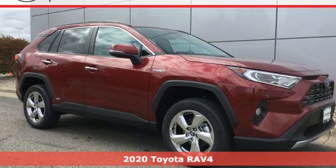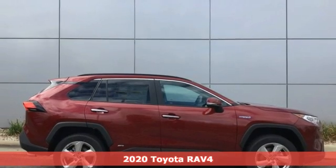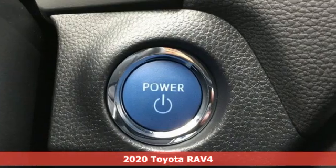Here's a new 2020 Toyota RAV4. Feed your adventurous nature in this stylish and smart SUV. And it comes with all the amenities you need.